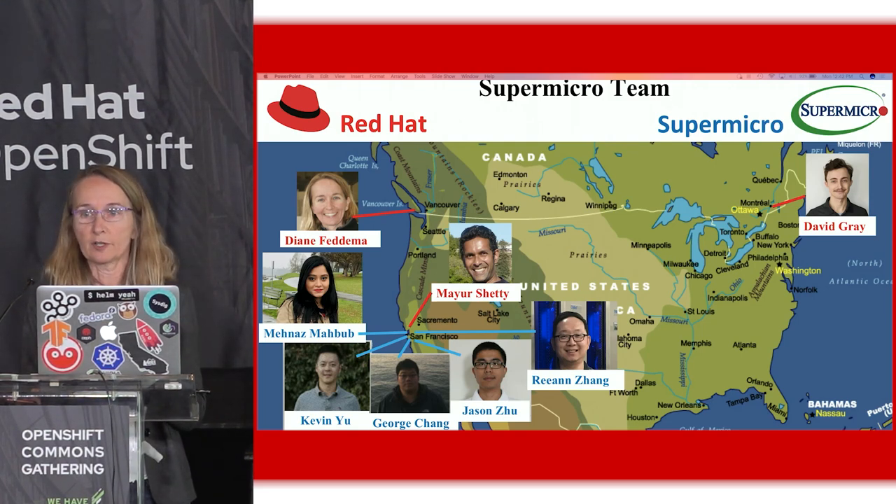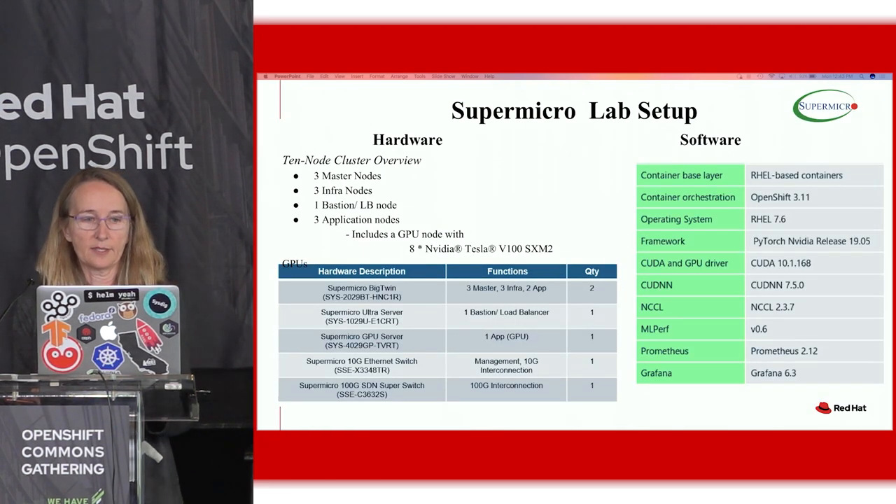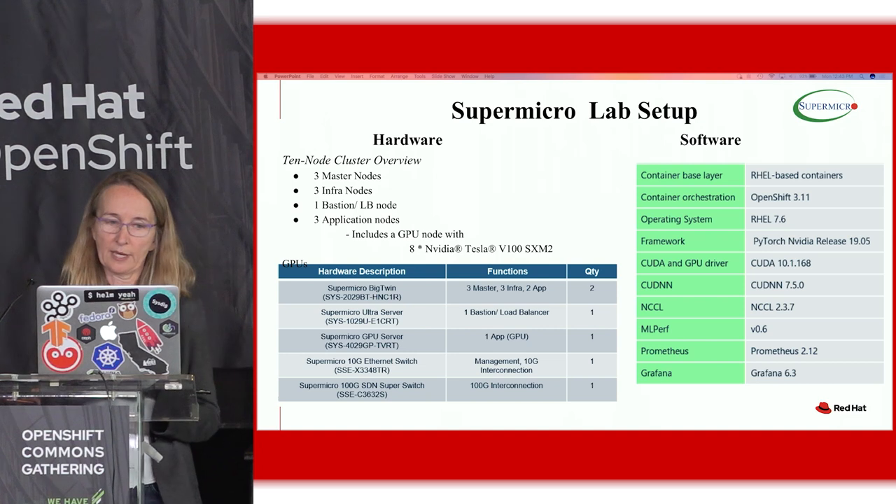These are all the people that were on our team, my collaborators — I just wanted to give a shout out to them. This is the Supermicro team and three of us from Red Hat. This was our hardware setup: we had a 10-node OpenShift cluster at Supermicro. We actually ran OpenShift 3.11 at Supermicro, but we ran 4.2 at Penguin.